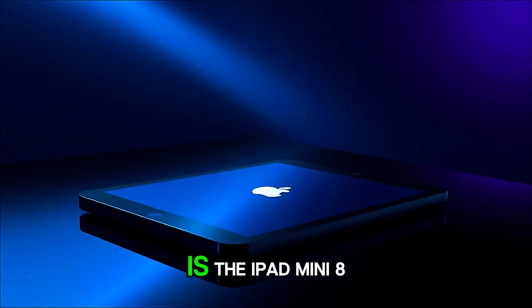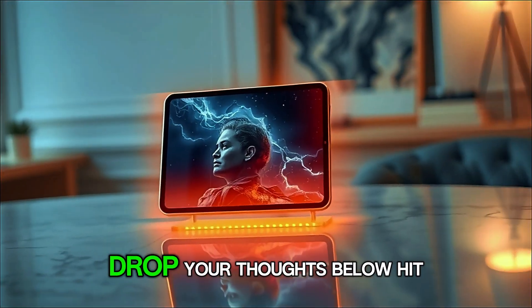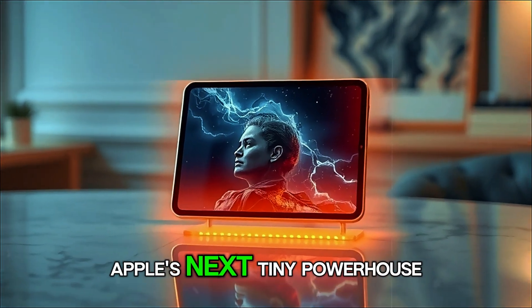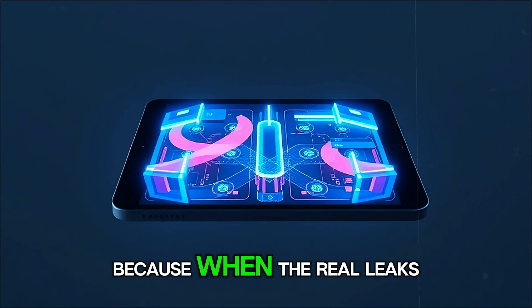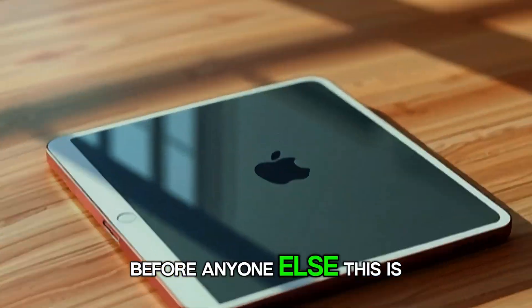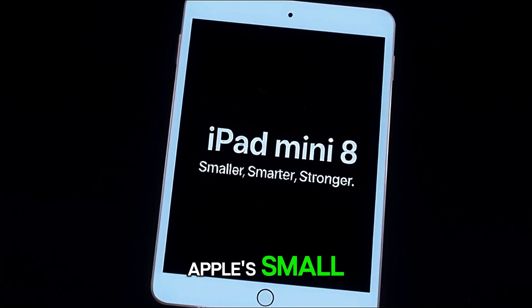So, what do you think? Is the iPad Mini 8 worth the wait, or should Apple push it out sooner? Drop your thoughts below. Hit that like button if you're excited to see Apple's next tiny powerhouse, and make sure to subscribe, because when the real leaks drop, we'll be right here breaking them down for you before anyone else. This is Tech Horizon, and you've just looked into Apple's small but mighty future.